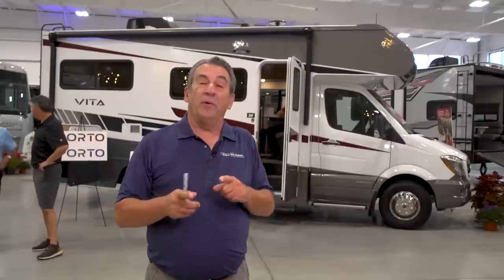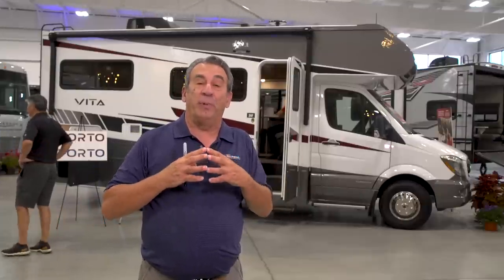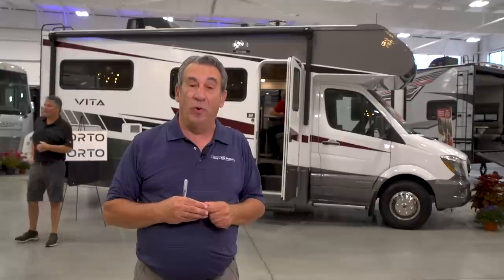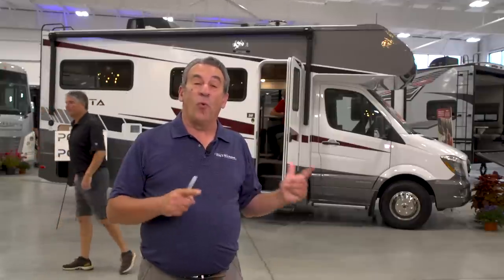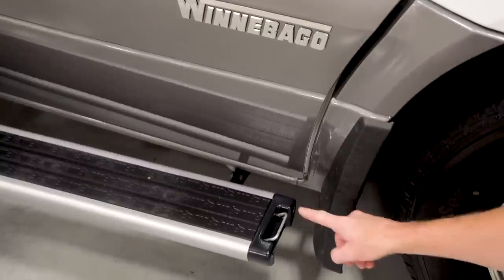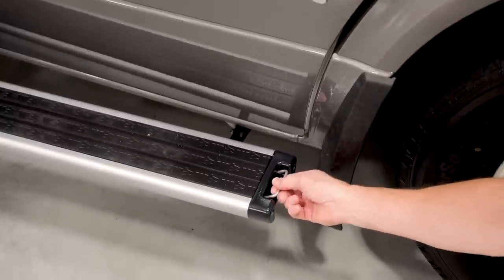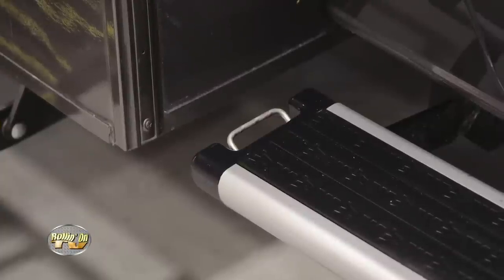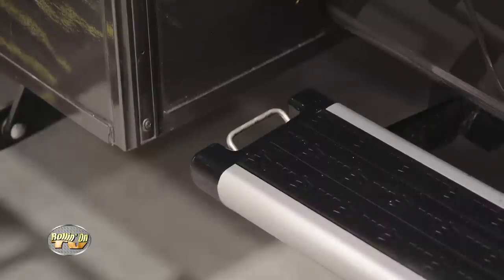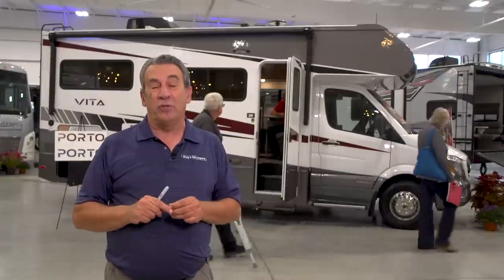Winnebago also found at their rallies that people travel with pets more than ever before. So right here on the edge of the doorstep, you can hook your dog so it can stay outside for a period of time without having to take it for a walk at six in the morning. And if you've got a bicycle and need to chain it, there's a spot right there — you're not chaining it to a door.